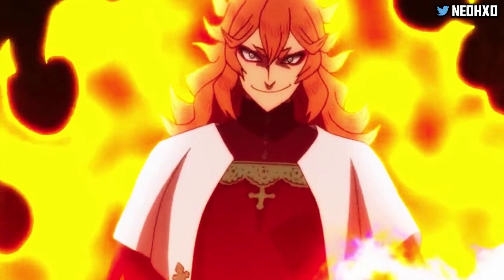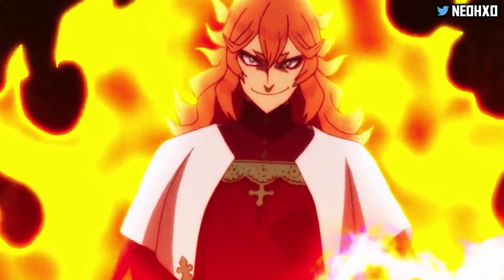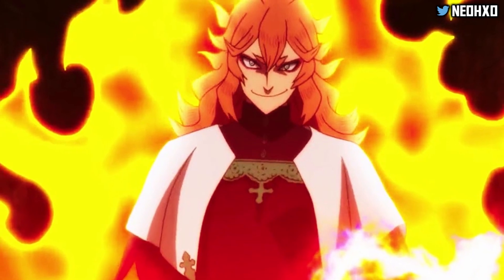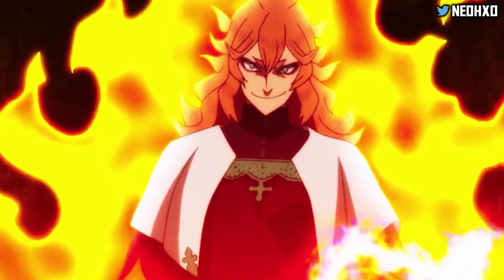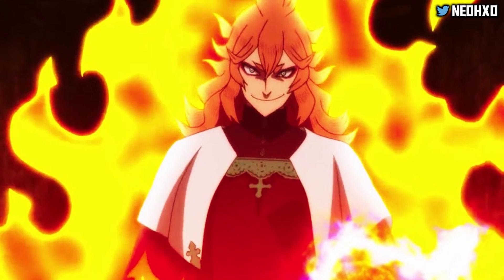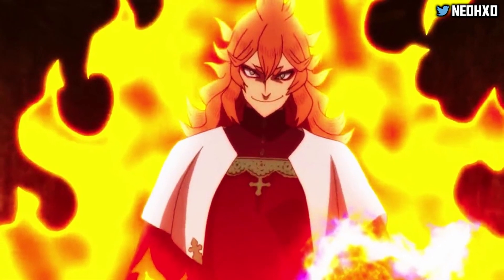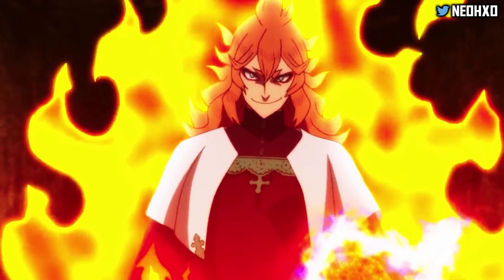So at number 10, I have probably the most basic magic type on this list and that's going to have to go to fire magic. Now compared to the other magic types that I have on this list, fire magic is definitely the one that's more basic. But at the same time, out of the four basic elements of magic, I think that fire is the best one. Fire is the one that I probably most relate to — it's very aggressive and it's very destructive and you can use that for a lot of attack type spells.